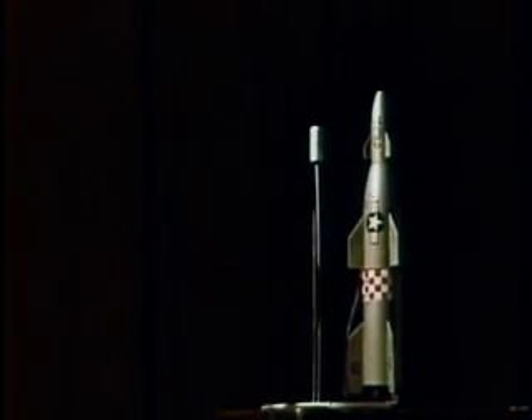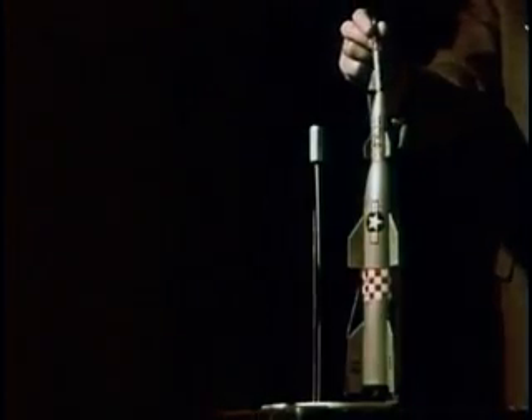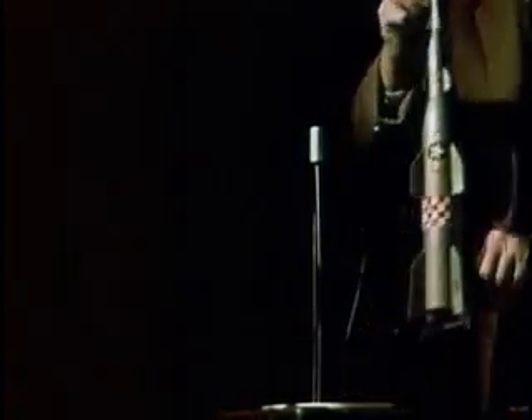Hold it. Hold it. That thing will never go anywhere. You forgot one of the stages. There. Now you can launch it.